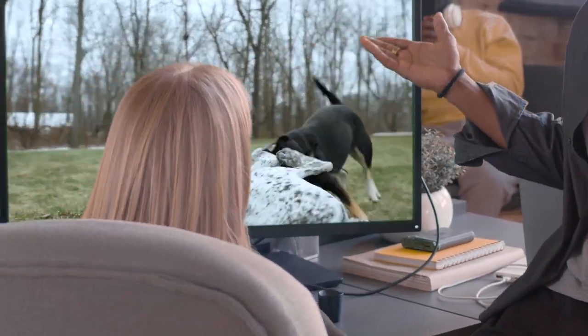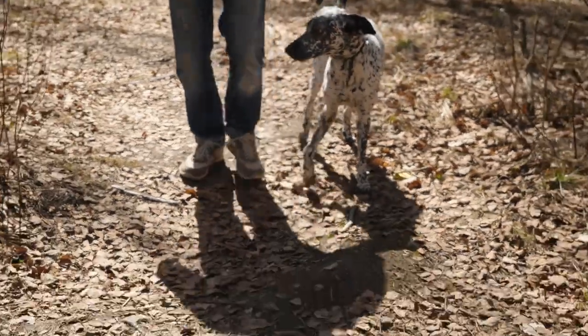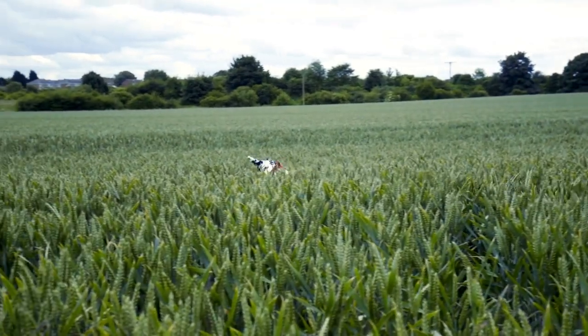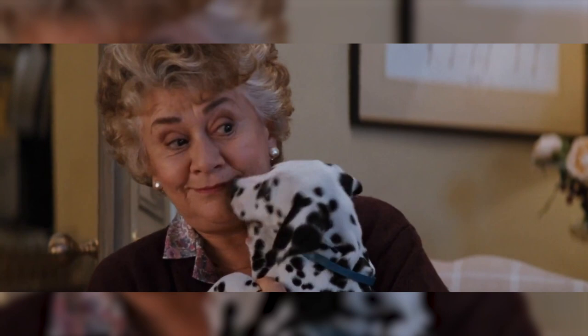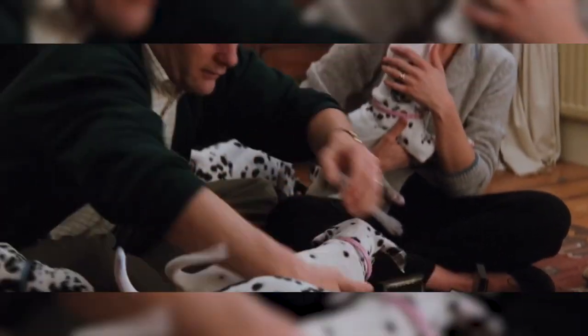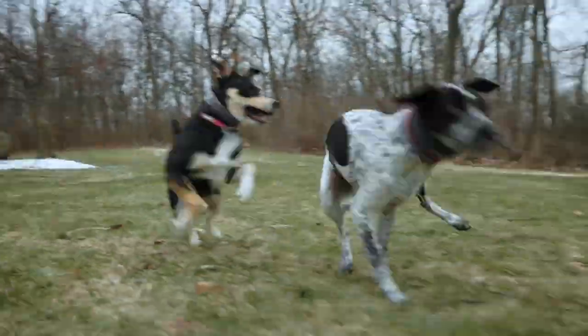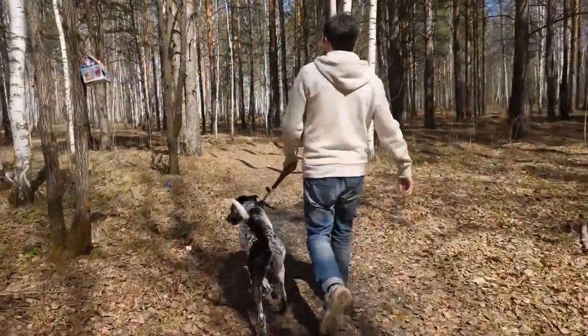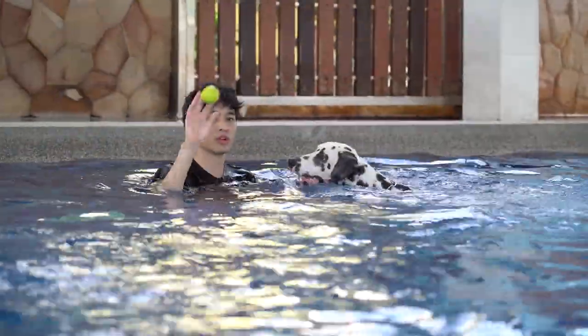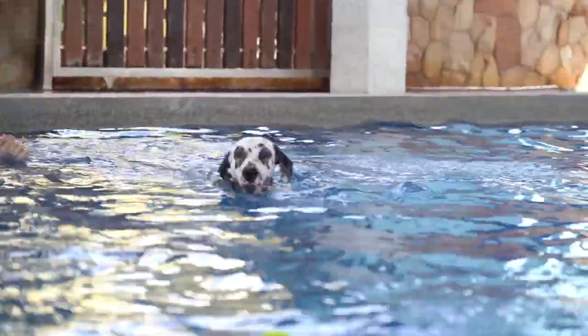Picture this cinematic scene: Dalmatians sprinting at an astonishing 37 miles per hour. To ensure the well-being of these speedsters, providing ample space for them to express their boundless energy is crucial. Whether it's a fenced backyard or a refreshing jog through the park, giving them the freedom to burn off that exuberance is the secret to a happy and healthy Dalmatian. Some dedicated pet owners even invest in canine treadmills, ensuring their spots stay in motion year-round.